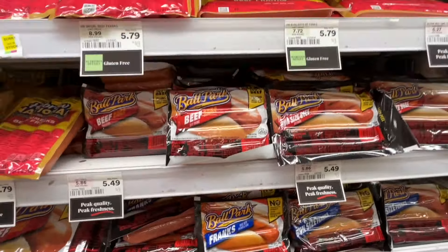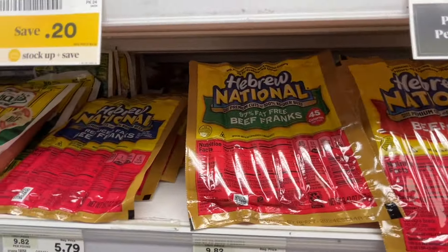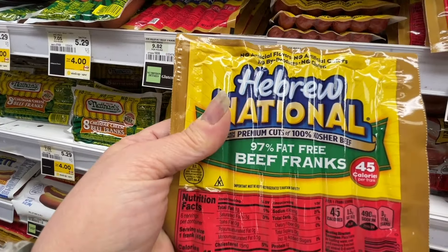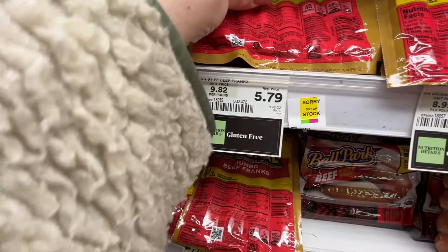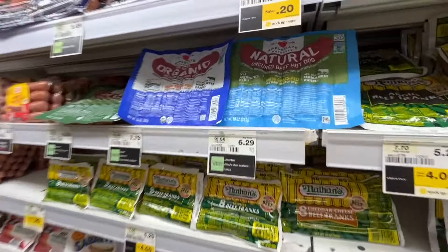Have you given up hot dogs because you're on a weight loss journey? These Hebrew National Lights are only one point and they are so delicious. I get them every summer — love, love, love them.